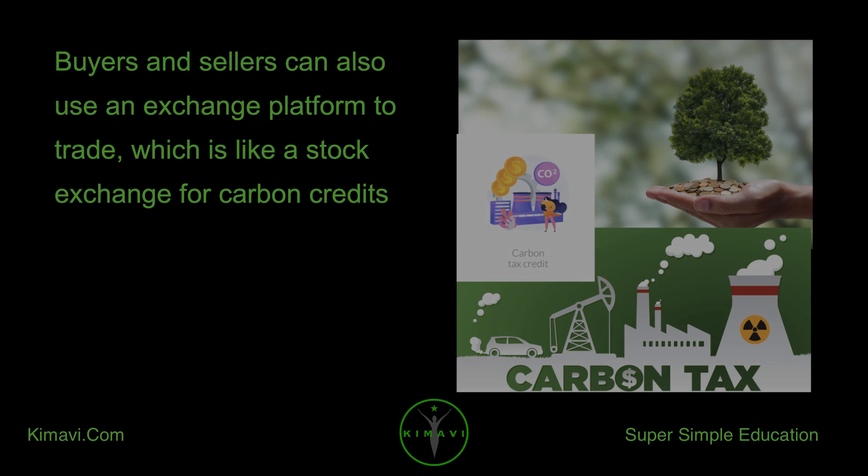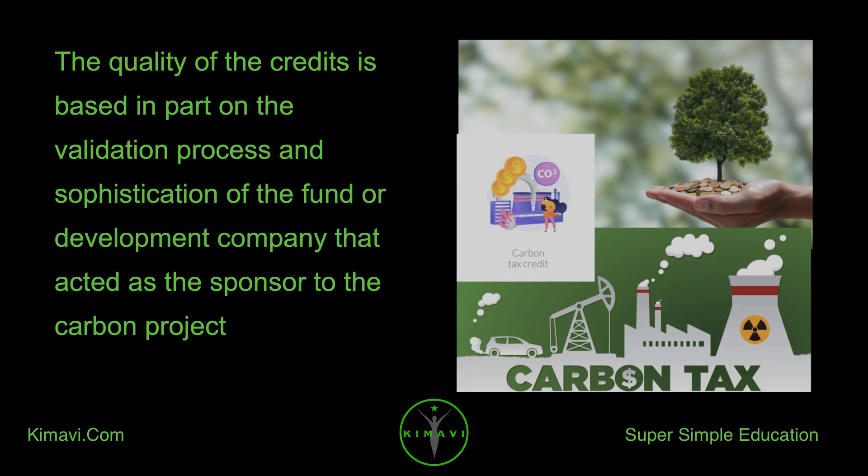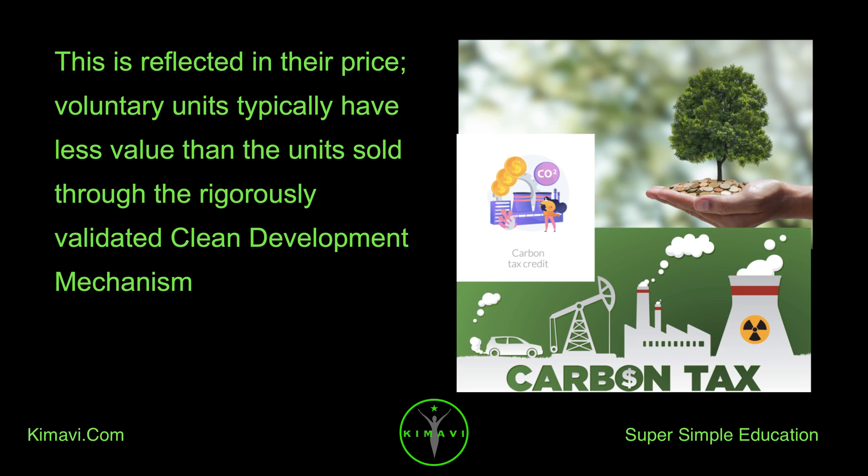Buyers and sellers can also use an exchange platform to trade, which is like a stock exchange for carbon credits. The quality of the credits is based in part on the validation process and sophistication of the fund or development company that acted as the sponsor to the carbon project. This is reflected in their price. Voluntary units typically have less value than the units sold through the rigorously validated clean development mechanism.